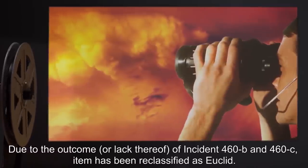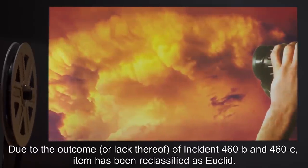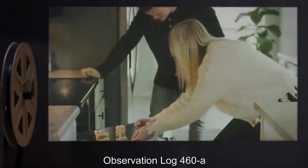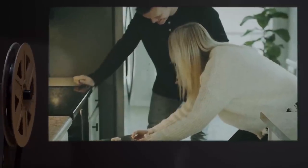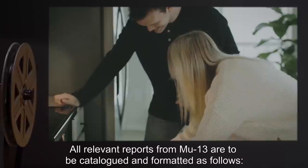SCP-460 was immediately classified as a Keter-class SCP, with all research diverted into predicting its movements to avoid further incidents. Due to the outcome, or lack thereof, of Incident 460-B and 460-C, the item has been reclassified as Euclid. Observation Log 460-A: All relevant reports from MU-13 are to be cataloged and formatted as follows.